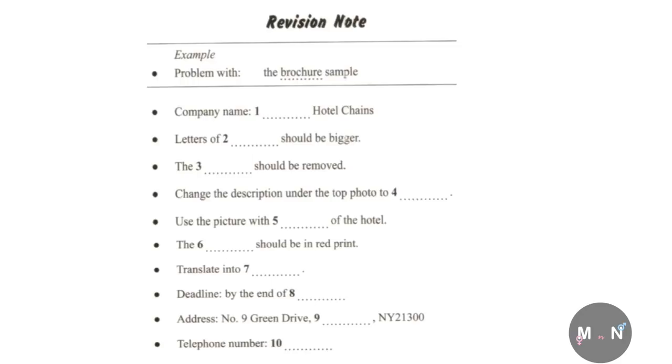Good afternoon. Welcome to Matrix Printing. I'm John Smith. How can I help you? Good afternoon. I'm here to reprint a brochure for our hotel. There are some pages that need revising. The customer says the brochure needs revising, so 'brochure' has been written in the space. Now we shall begin. You should answer the questions as you listen because you will not hear the recording a second time. Listen carefully and answer questions one to five.